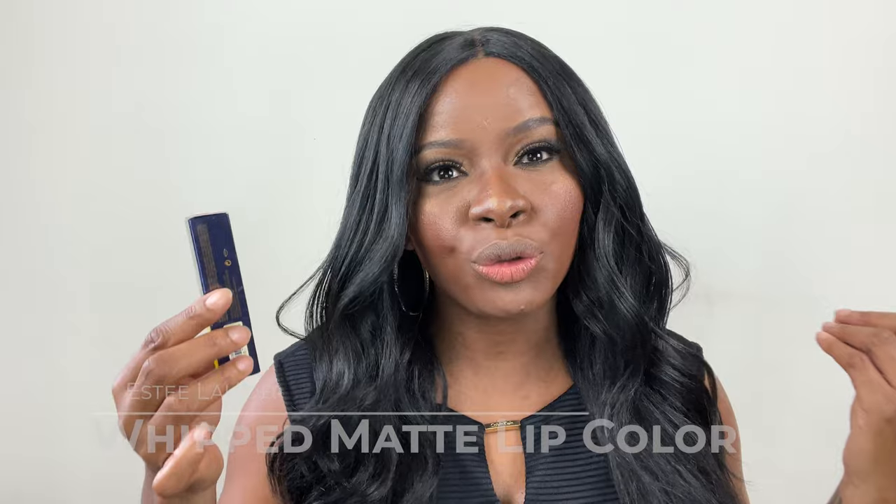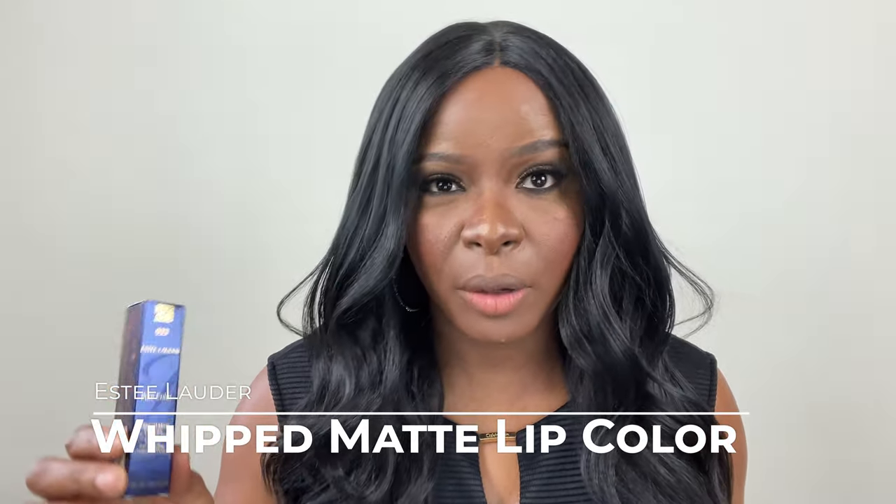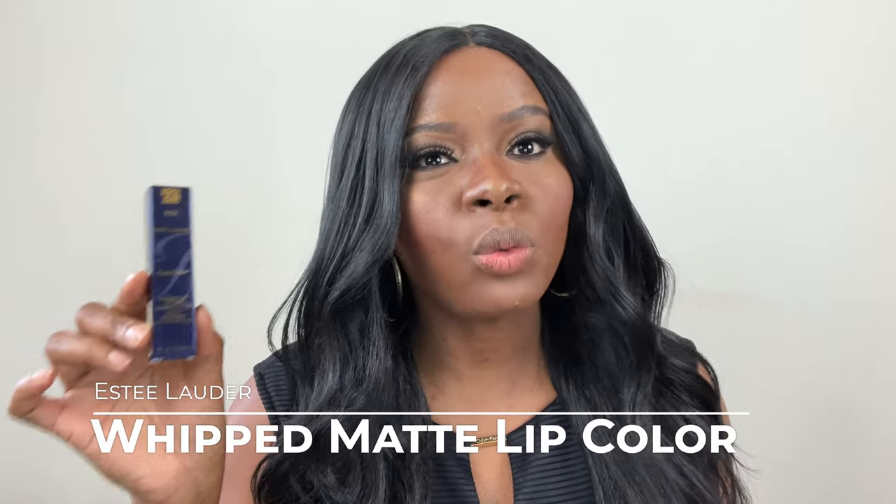Hi guys, welcome back to my channel. My name is Charlene for those of you who are new, and to my loyal subscribers, thank you as always for coming back. Today's video is for my makeup lovers, for everyone who enjoys an amazing lippy. This is a new innovative formula that is supposed to be matte but still look really good. It's supposed to have a lightweight powdery texture, it is ultra comfortable, and it gives you a full 12-hour wear — these are all the benefits that this product promises.